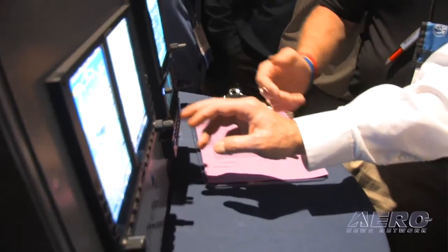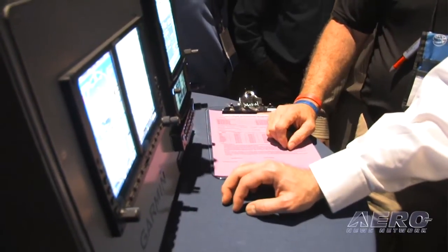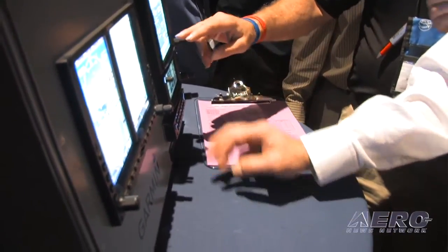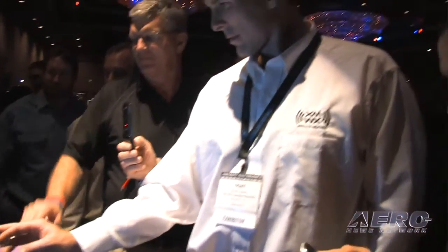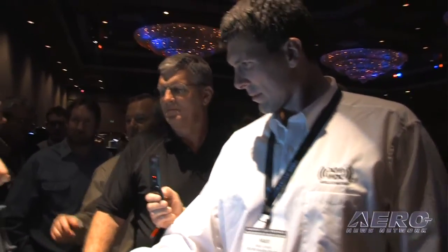As for how long it will take shops to get up to speed on install characteristics for the 650 and 750 — the good news is we're introducing this at the AEA convention, so we've got hundreds of installers at the convention learning over the next couple of days on how to install these products. It's a new product, but there's a lot of old familiar technology here — GPS, comms, and navs have been around. There are some new installation considerations they'll need to think through.